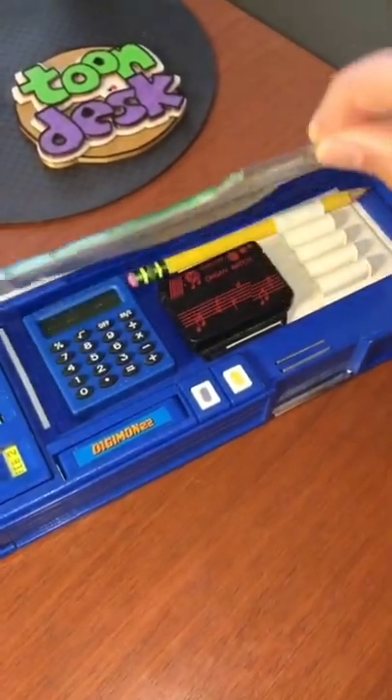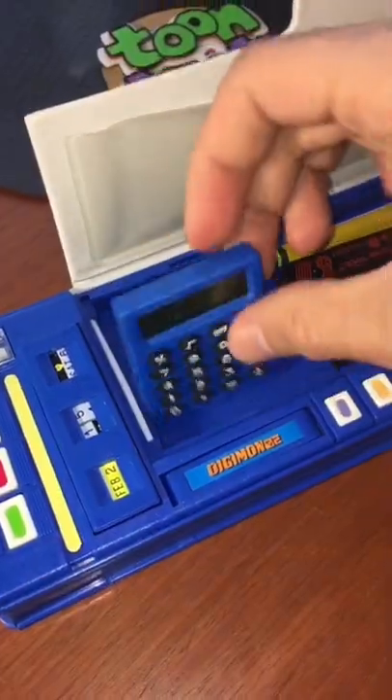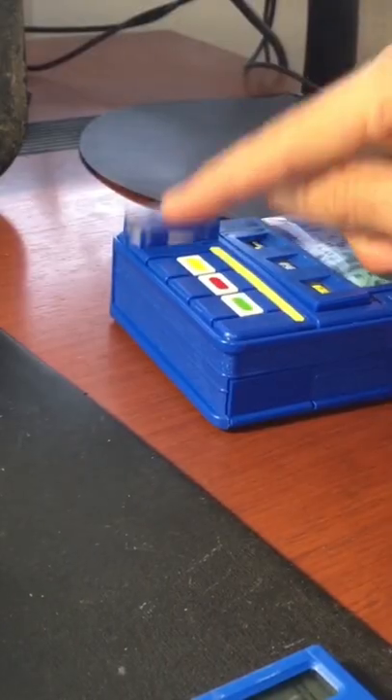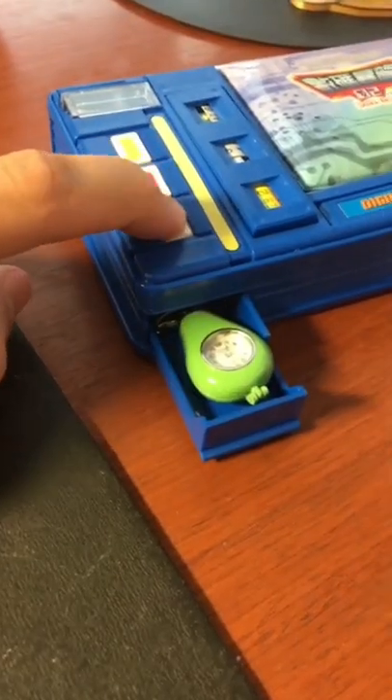It's my Digimon pencil case. I store all kinds of cool stuff in here. For example, here's my mini calculator. It also has a built-in pencil sharpener and a secret storage compartment.